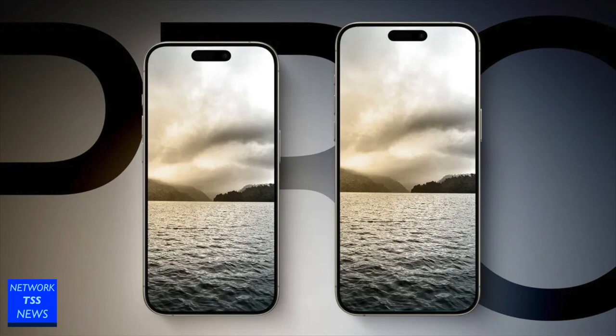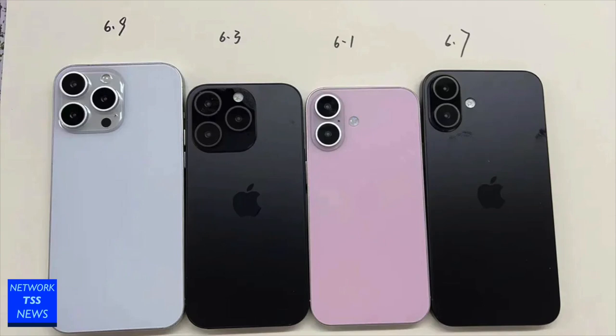This could be the biggest display change to this fall's iPhones in a quite literal sense. Initial rumors tip the displays on the iPhone 16 Pro and iPhone 16 Pro Max to increase from the sizes first established with the iPhone 12 Pro models in 2020. The iPhone 16 Pro would offer a 6.3-inch display, up from the 6.1-inch screen on the iPhone 15 Pro, while the iPhone 16 Pro Max would feature a 6.9-inch panel.